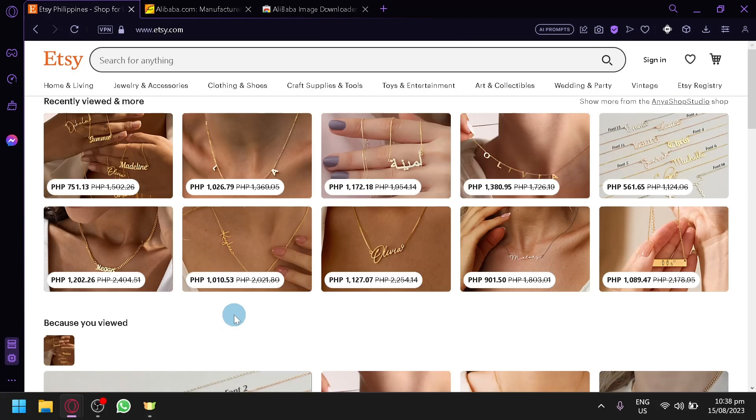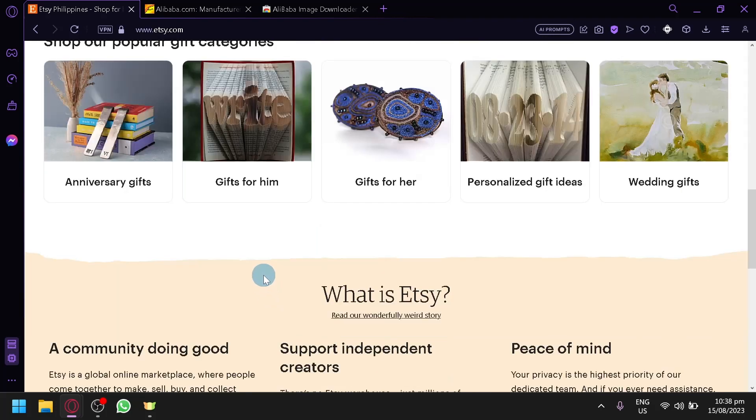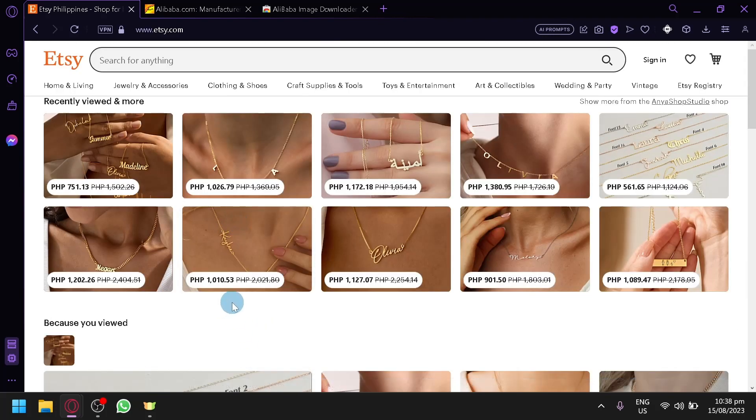We will be teaching you how you could lessen the risk of getting caught on Etsy. If you want to sell on Etsy, you're going to have to explore it as a user or as a customer as well. You're going to have to look through the different products they are selling and observe how people are selling their products and what types of products are most popular.